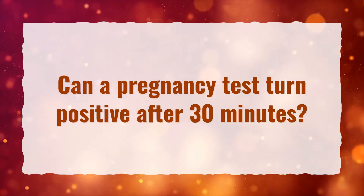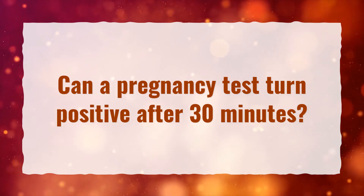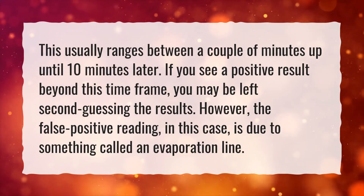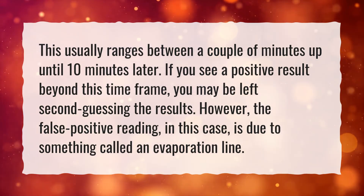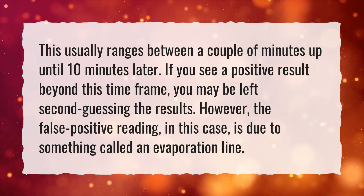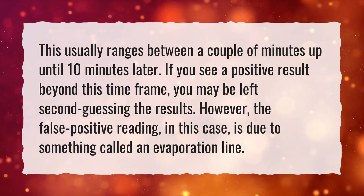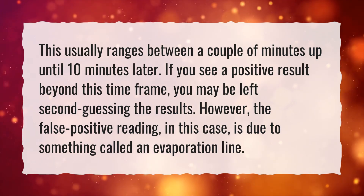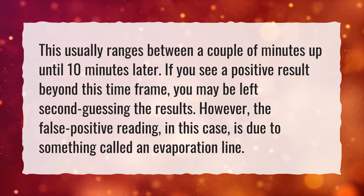Can a pregnancy test turn positive after 30 minutes? This usually ranges between a couple of minutes up until 10 minutes later. If you see a positive result beyond this time frame, you may be left second-guessing the results. However, the false positive reading, in this case, is due to something called an evaporation line.